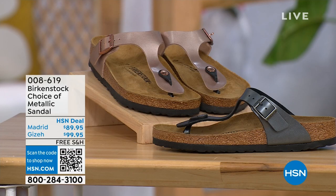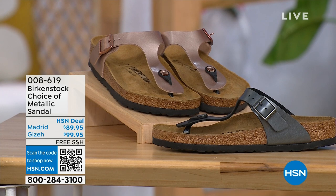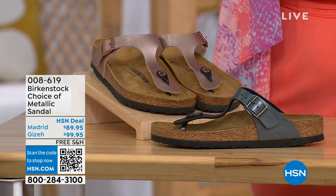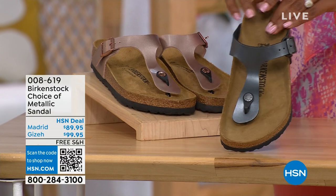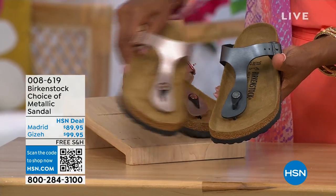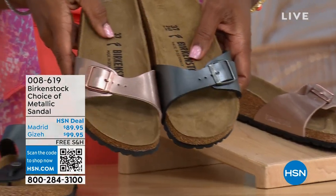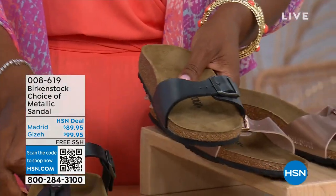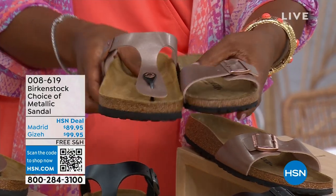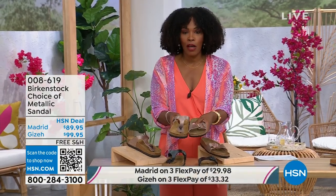Moving on to our next options — we have a full hour of Birkenstock this afternoon. If we're talking metallics, you can choose black metallic or copper metallic. Not only do you have a choice of colors, but also of styles. This one is called the Giza and it goes between the toes — very popular. And then this one is called the Madrid, the original, in black metallic or copper metallic.